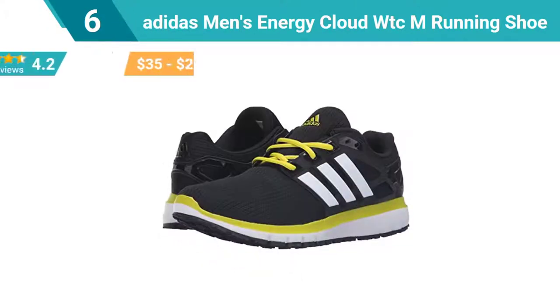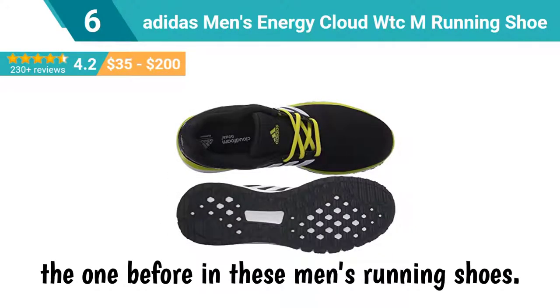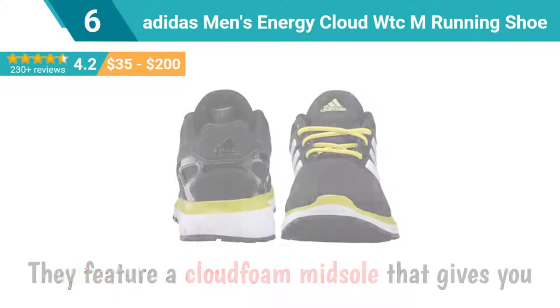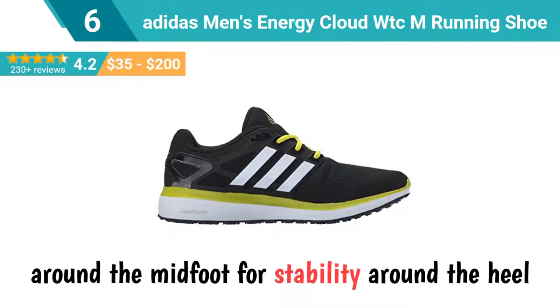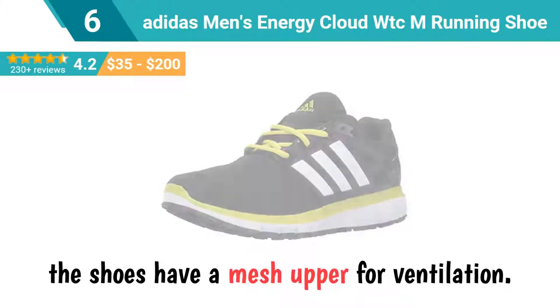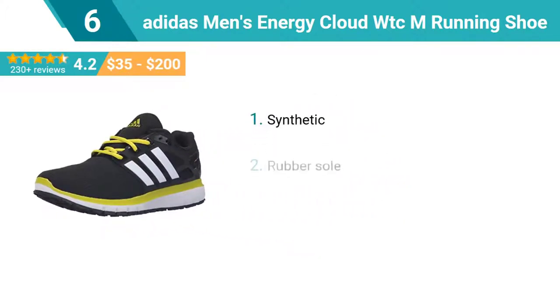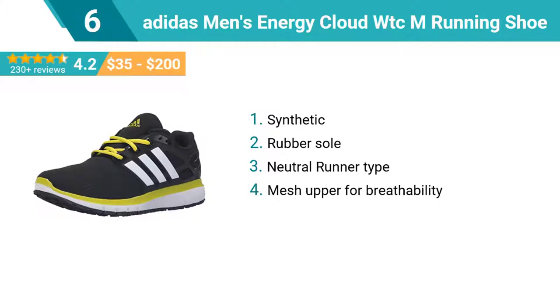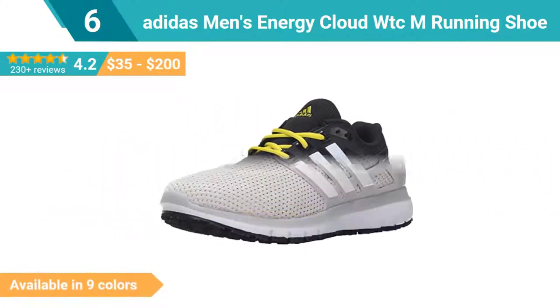Number 6: Adidas Men's Energy Cloud WTCM Running Shoe. Each foot strike will be as comfortable as the one before in these men's running shoes. They feature a cloud foam midsole that gives you superior cushioning for a comfortable ride, with a supportive cage that wraps around the mid foot for stability around the heel. The shoes have a mesh upper for ventilation. Top features: synthetic rubber sole, neutral runner type, mesh upper for breathability, Adiwear outsole for ultimate high wear durability. This shoe is available in 9 colors.